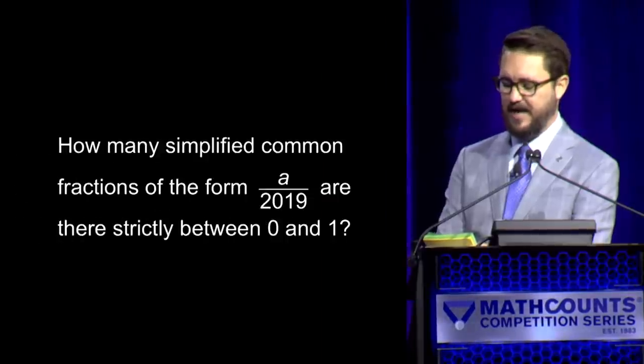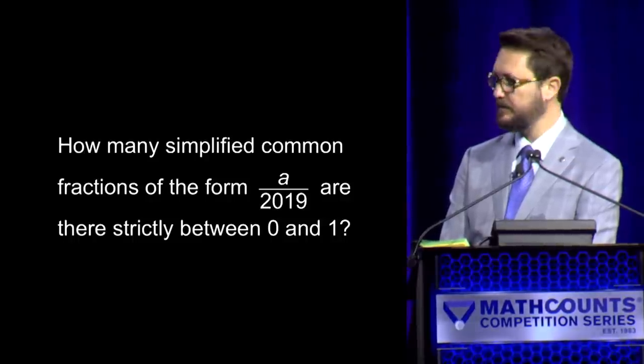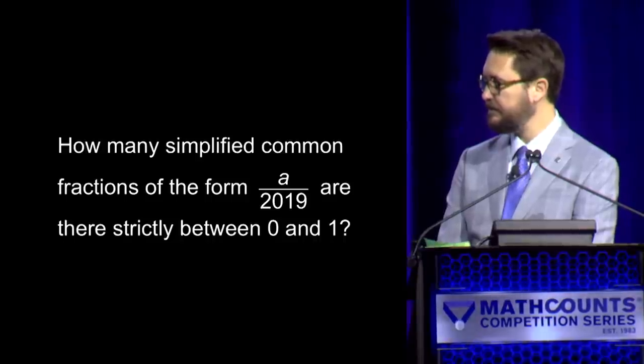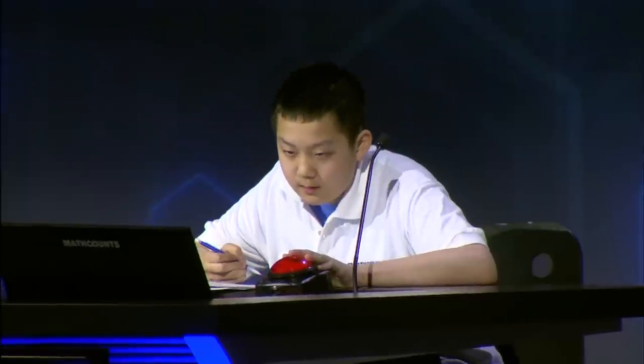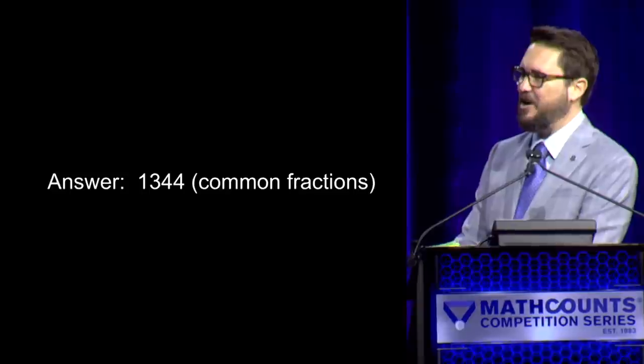Here is your next question. How many simplified common fractions of the form A over 2019 are there strictly between zero and one? — Sam buzzes early. — Time has expired. — Daniel: 1,344. — 1,344 is correct. Congratulations, Daniel. Thank you, Sam. Keep it going for these two incredible mathletes.